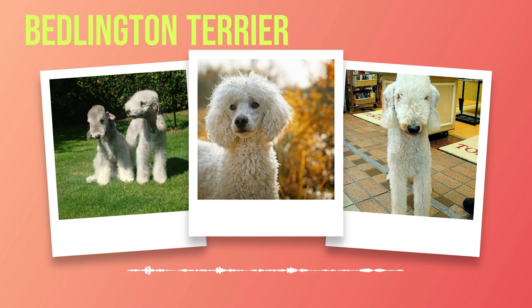Beyond their striking appearance, Bedlington Terriers possess a personality that is as endearing as their looks. Known for their gentle and affectionate nature, they form strong bonds with their human companions. Their loyalty knows no bounds, making them wonderful family pets who thrive on love and attention. When it comes to interacting with other animals, Bedlington Terriers exhibit a generally friendly disposition. Proper socialization from an early age is key to ensuring harmonious relationships with other pets in the household.